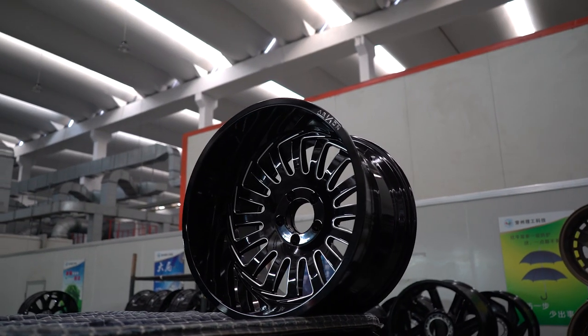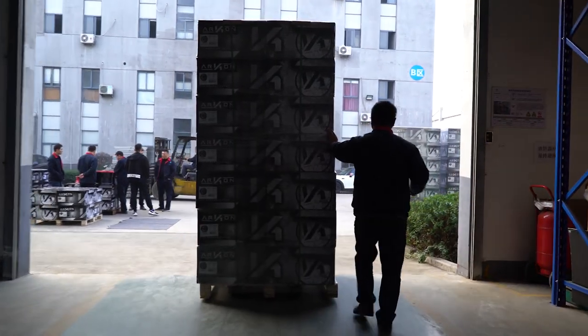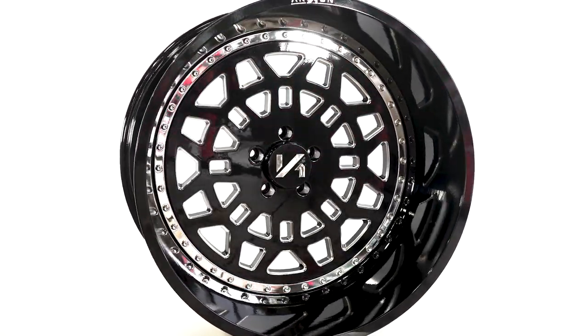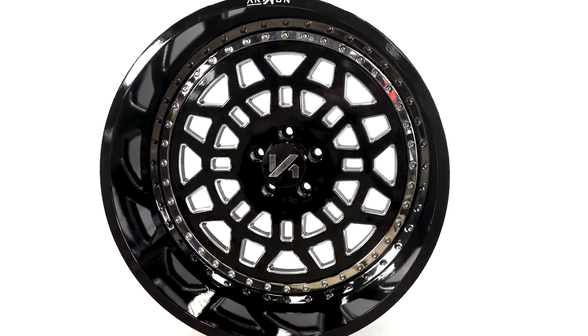While alloy wheels may not be as strong as their steel counterparts, good quality alloy wheels should not have any issues when subjected to everyday use. Cost is another disadvantage for alloy wheels, as steel wheels are much cheaper and in some cases easier to find.